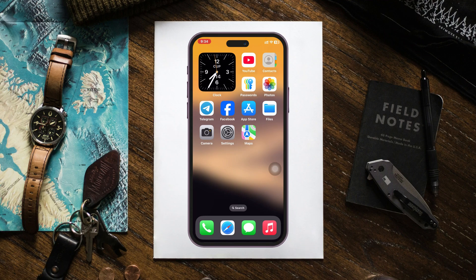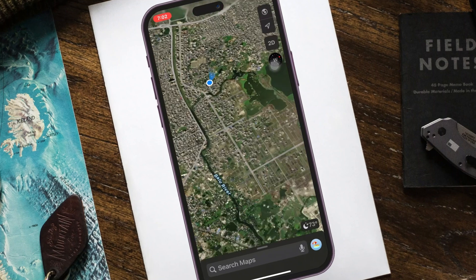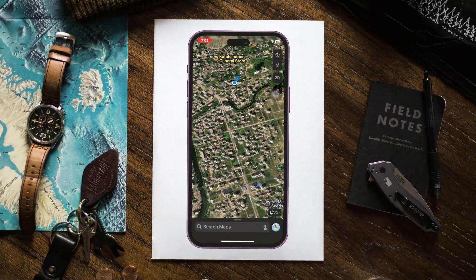How to fix GPS not working on iPhone. Welcome back to the Skydex studio. In today's guide video I'll show you how you can fix the GPS not working on any iPhones.